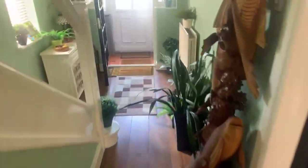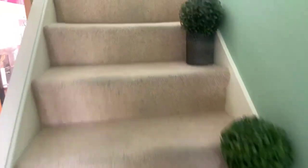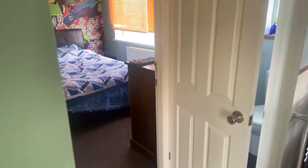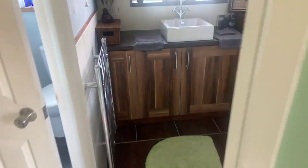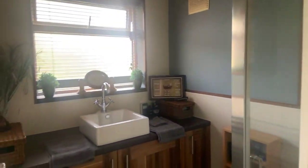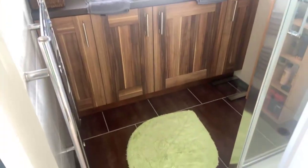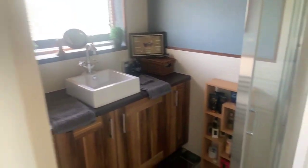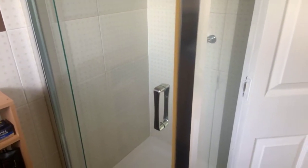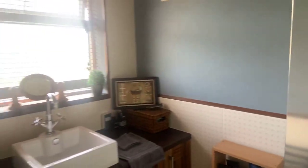We're going up to see the three bedrooms and the shower room, then we'll pop out to the garden. There's a large window on the landing so it's very light up here. In the shower room we've got a vanity unit, heated towel rail, and a double glazed window to the rear. There's also a separate toilet and WC just to the left.